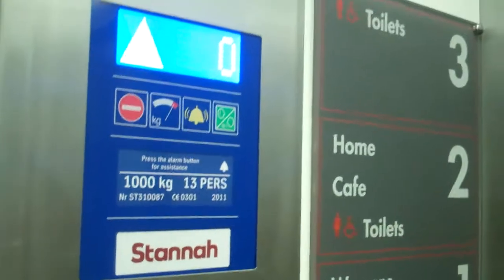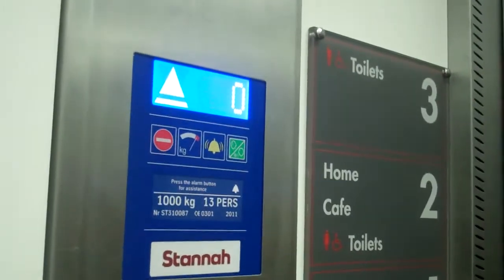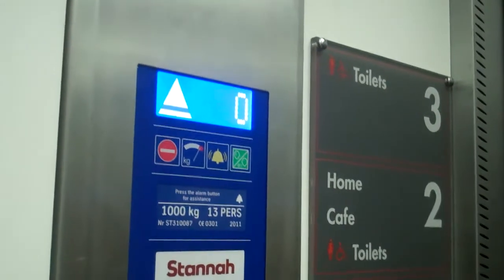It used to be an Otis lift, and it was actually modernised by Stanner with the Tyson Crack buttons. Capacity 1000kg, 13 persons, modernised in 2011.